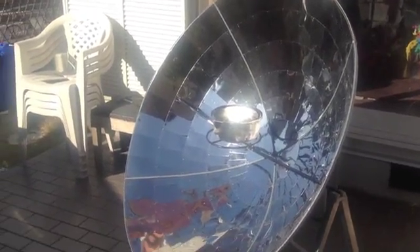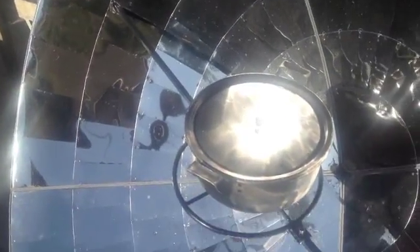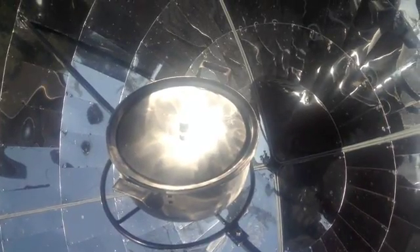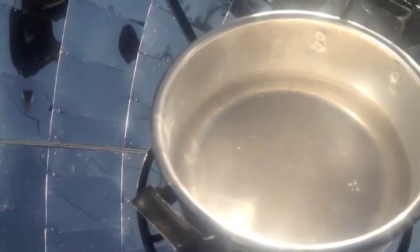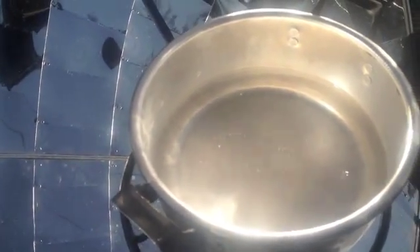It is about 2:30 in the afternoon. The temperature outside is 3 degrees Celsius. It is very, very windy right now. But this pot of water has been on the parabolic cooker for about maybe 5 minutes, and it is boiling. The water is actually boiling — you can see it. That is all from the power of the sun.